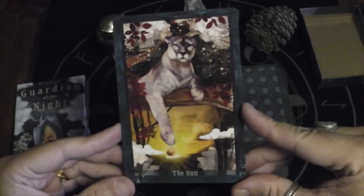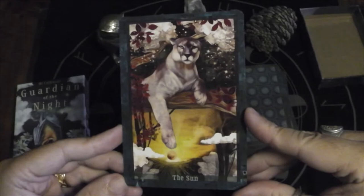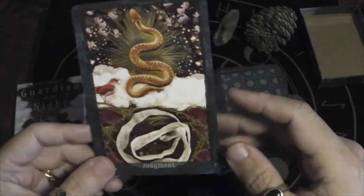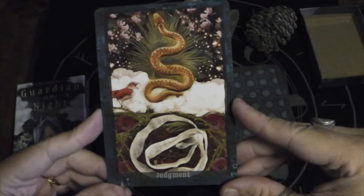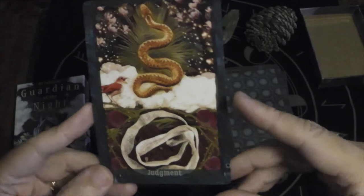Now we have the Sun — a puma, a mountain lion. That's very appropriate; they are creatures of the sun after all. It's almost like it's reaching down to pull the sun up. Judgment — here we have a snake shedding its skin, being reborn. And instead of an angel with a trumpet, you have a bird singing.